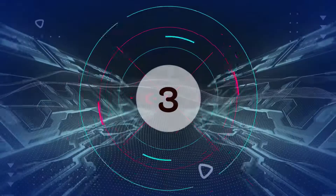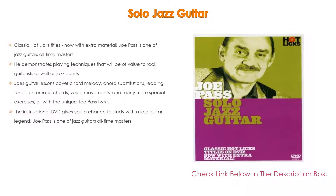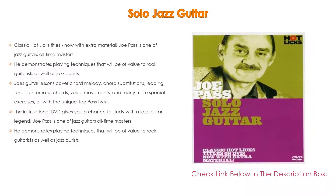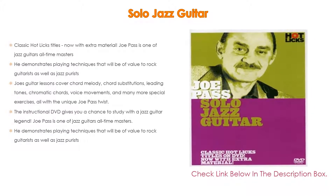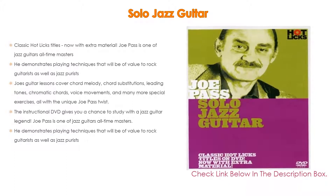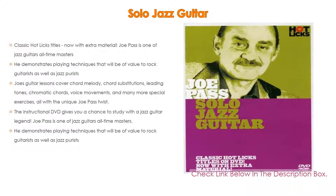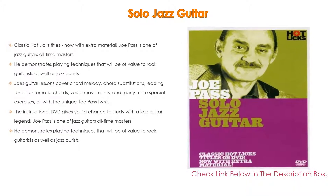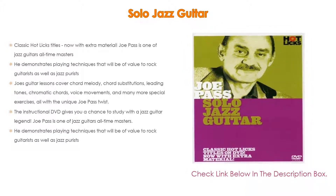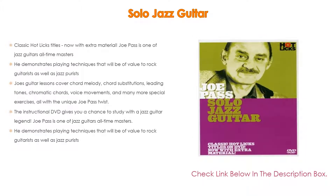Number 3. For some exclusive reason, Solo Jazz Guitar is in our list. It has not only classic Hot Licks titles with extra material — Joe Pass is one of jazz guitar's all-time masters — but he also demonstrates playing techniques of value to rock guitarists as well as jazz purists. Joe's guitar lessons cover chord melody, chord substitutions, leading tones, chromatic chords, voice movements, and many more special exercises, all with the unique Joe Pass twist.